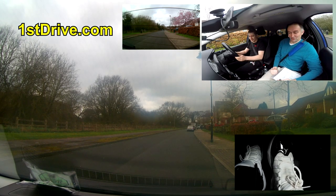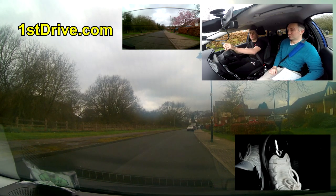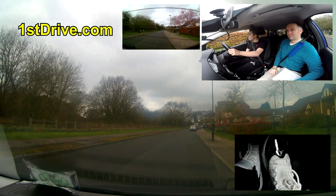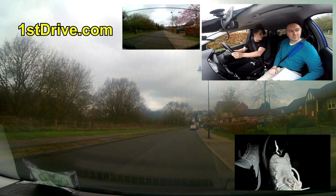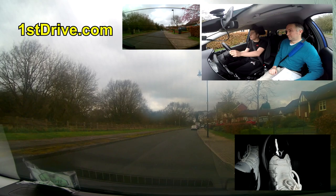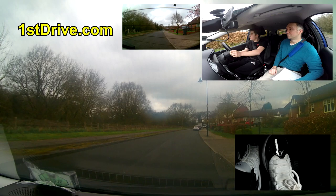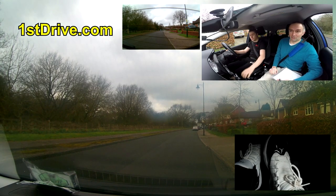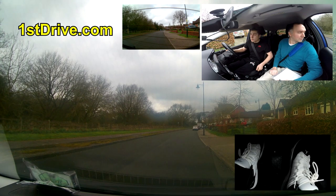You might think I'm being a bit picky when I said 'stop, I haven't told you what to do yet' - but that's what examiners will do if you start doing something they haven't asked for. If you pull up on the right you are probably 99% certainly going to do the right reverse maneuver, but don't just assume that. Wait for the examiner to tell you.